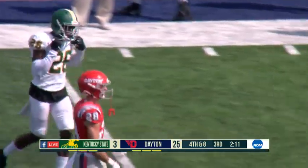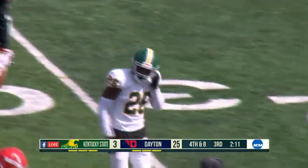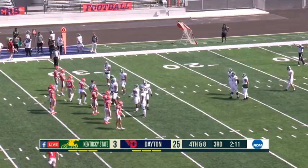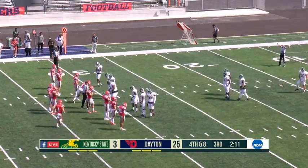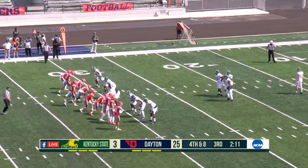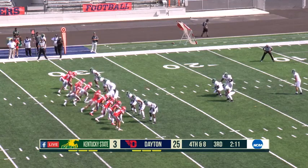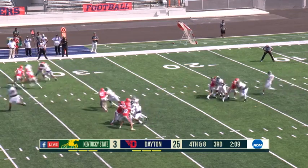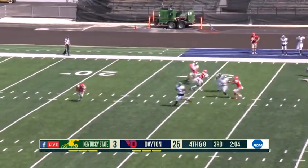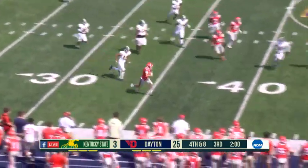People talk a lot when discussing triple option offenses — it's not that they never practice passing plays, but when passing is not your identity, and it's a situation where you need it, it doesn't quite flow as well as teams that constantly use the pass. That's one of the things Davidson does really well — they're a run-first team but they mix in the pass very well.